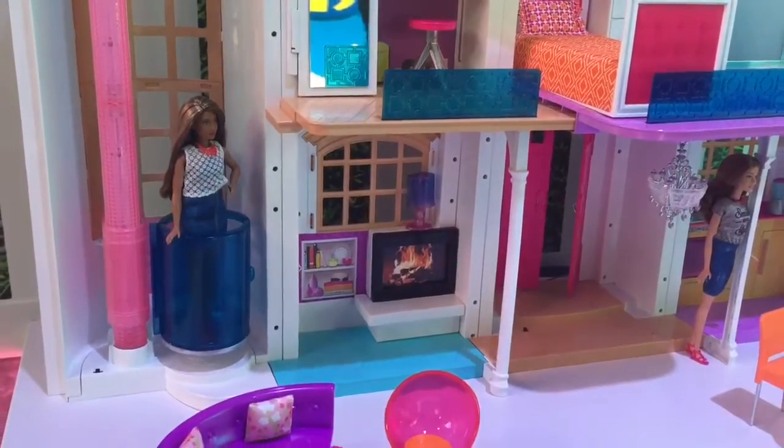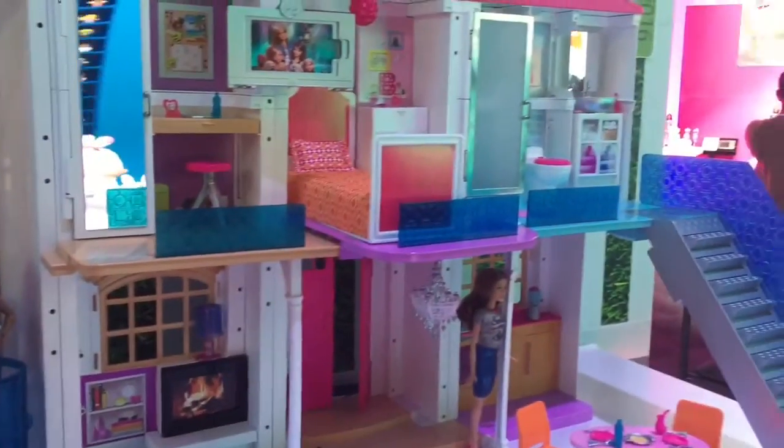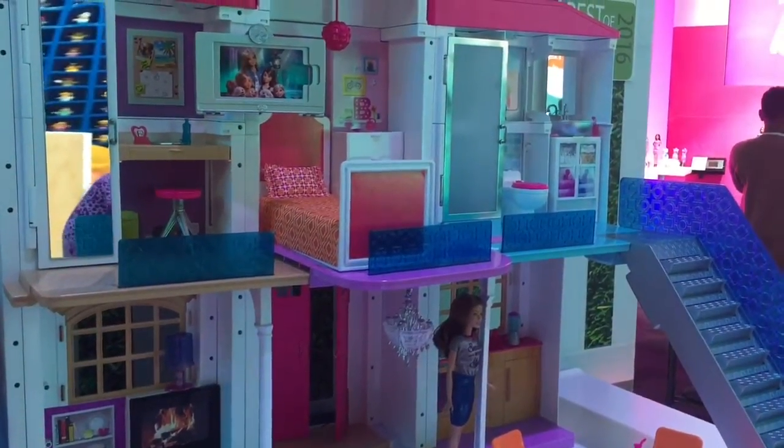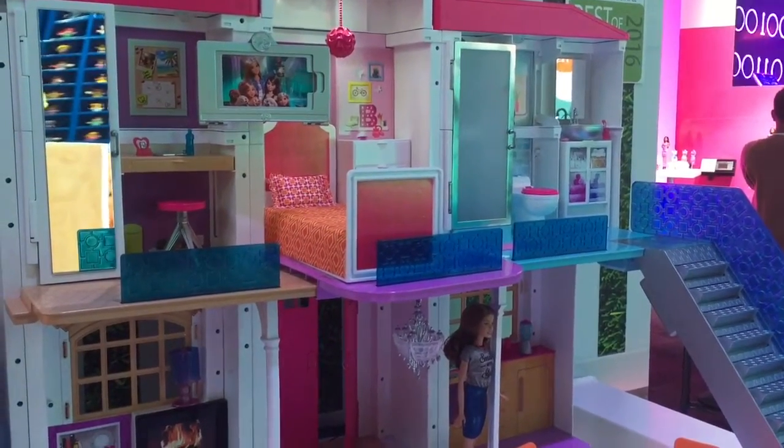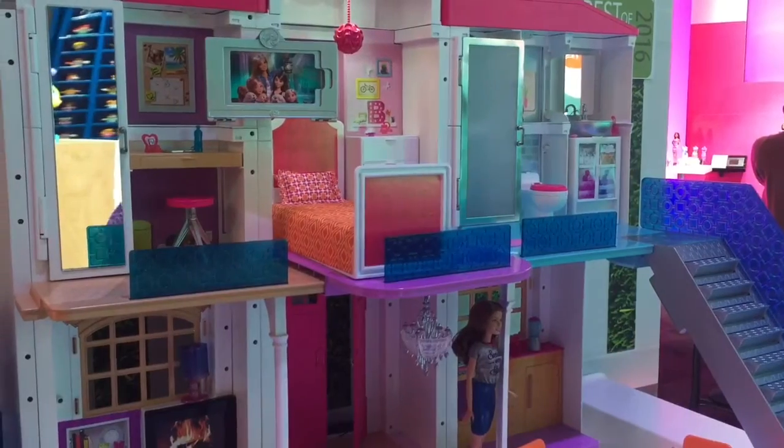I can turn on different lights in the house. Hello Dream House, turn the bedroom light on. I can customize it — Hello Dream House, turn the bedroom light blue.